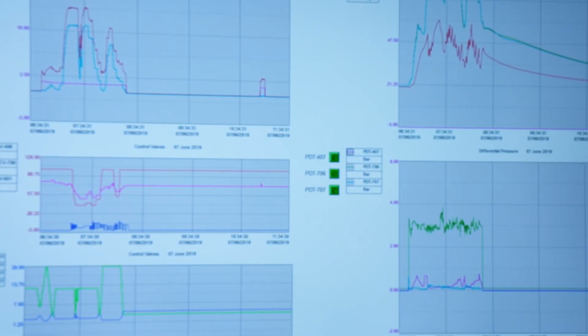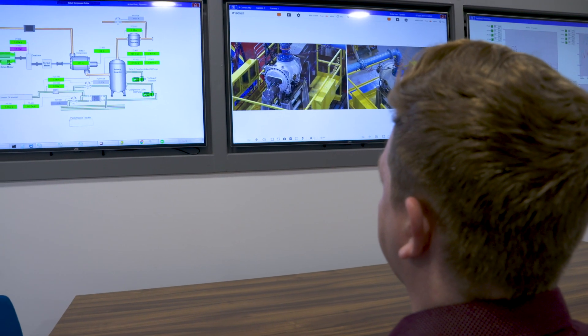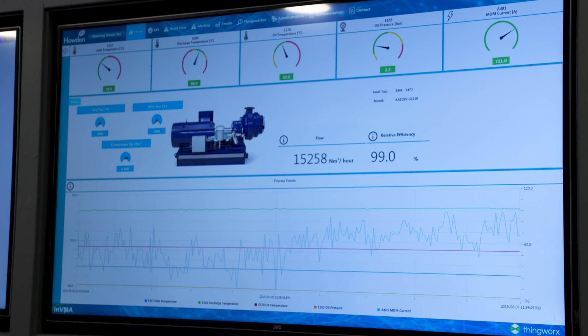Another fantastic feature of the test suite is its ability to send data from the test beds from the SCADA system up to Uptime, our performance optimization platform. This makes that test data available for analysis in the future against live performance data when that machine is actually put into use.